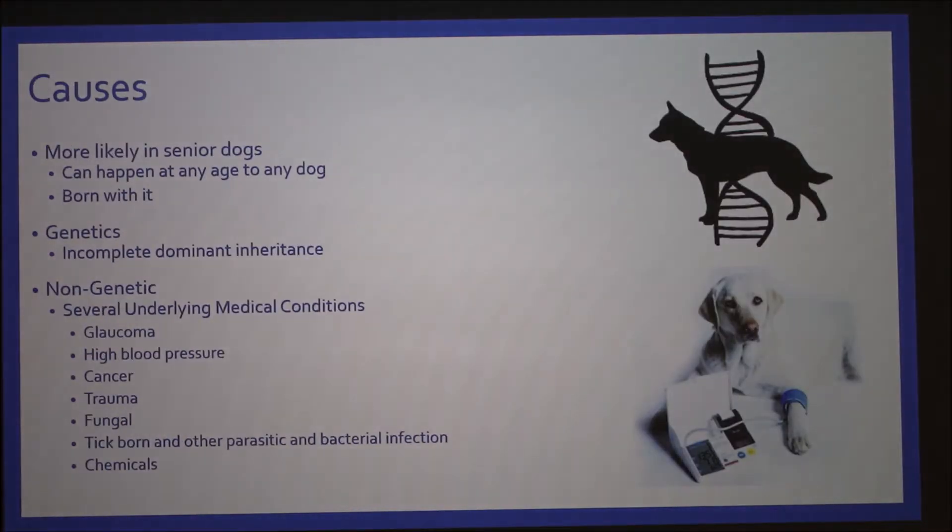There are several causes of retinal detachment in dogs. It can happen to any dog at any age, but it's more common in senior dogs, and some dogs are sadly born with it. Genetically, dogs have an incomplete dominant inheritance, which is when the dominant allele is not completely expressed. For non-genetic causes, there are several underlying medical conditions.